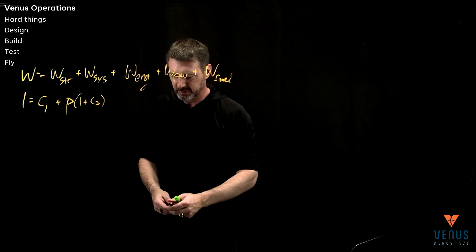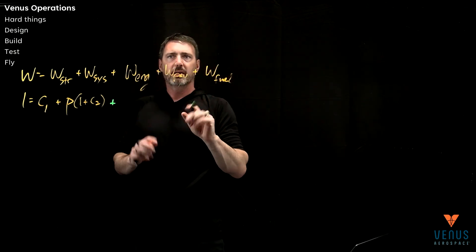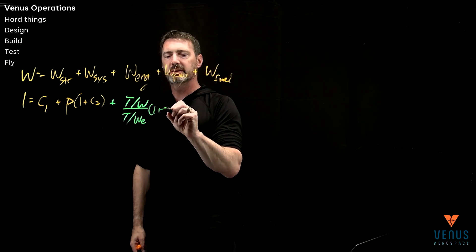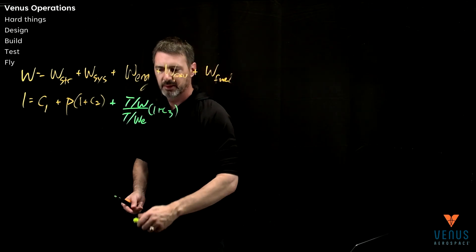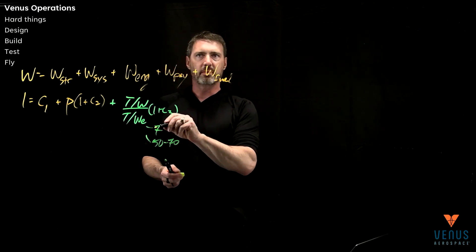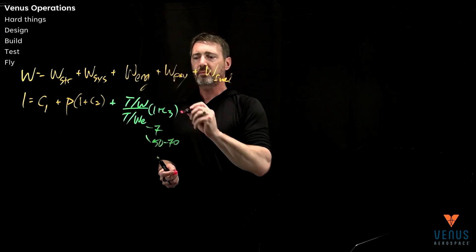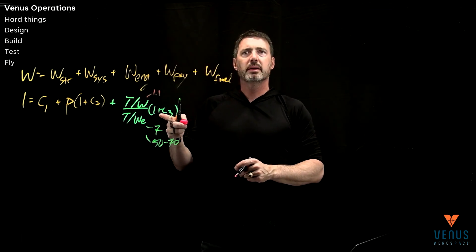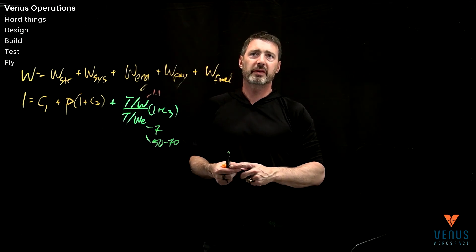Then the engine — I'm going to split this into two from a Venus perspective. Generically, this is the thrust-to-weight of the vehicle divided by the thrust-to-weight of the engine, and then there's some C3, some amount of stuff to hold it. The thrust-to-weight of a jet engine might be seven. The thrust-to-weight of a rocket might be 50 to 70. If you're trying to go supersonic, the thrust-to-weight you might need could be greater than one. If you're trying to do this whole thing with a jet engine and be able to go through the speed of sound, it actually turns into a pretty massive system — it could be a 15% mass system.